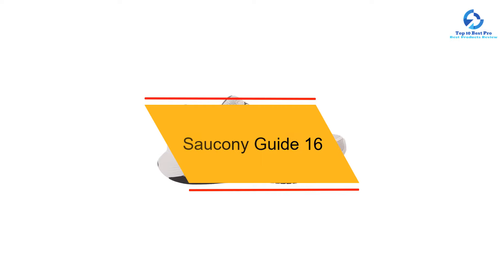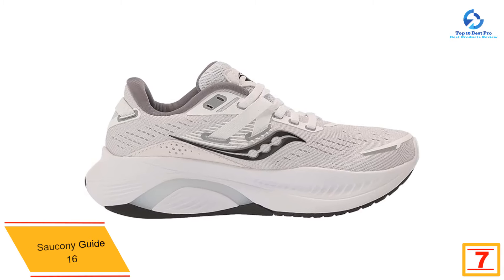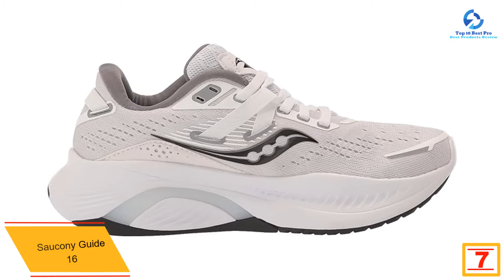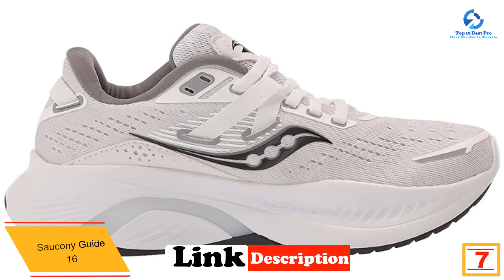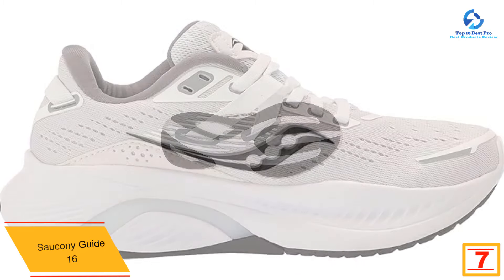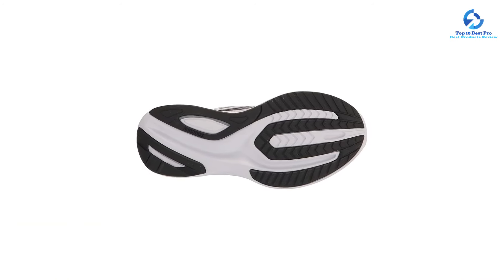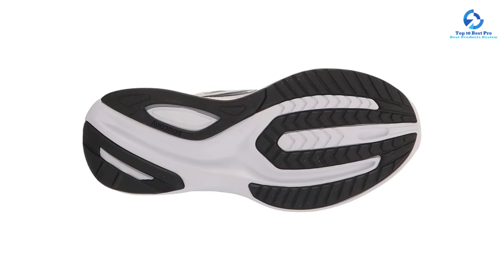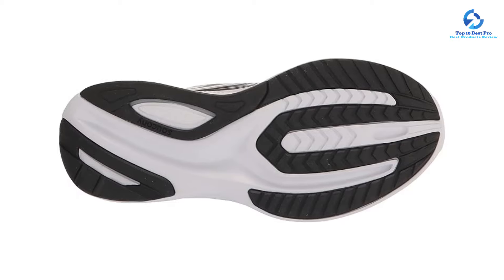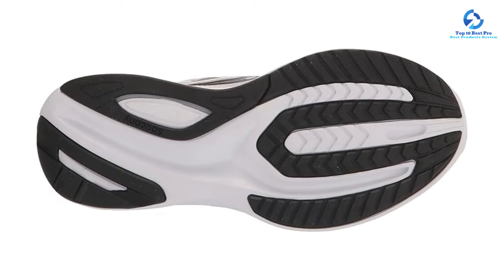At number 7, we have the Saucony Guide 16. If you prefer a lightweight walking shoe, this sneaker has you covered. It features firm medial posts to prevent flat feet from overpronating or rolling too far inward. Although we tested the previous version, the Guide 15, we immediately noticed its supportive fit and soft, responsive cushioning. Both sneakers have breathable, lightweight uppers that mold to the shape of your feet for a custom-like fit.